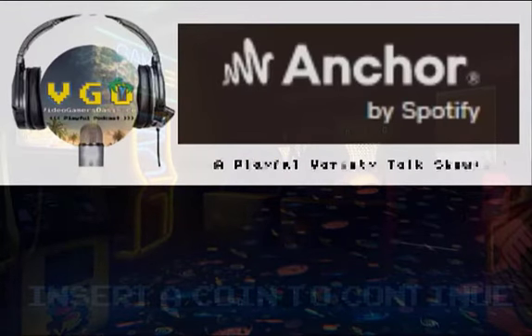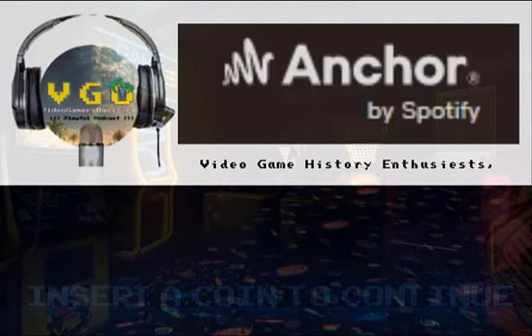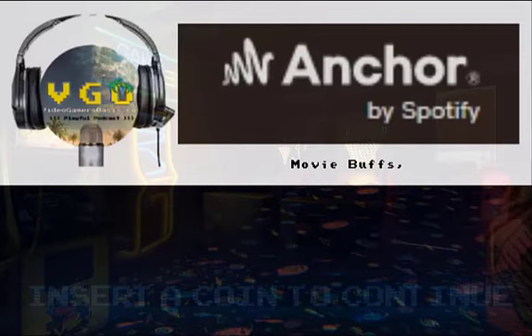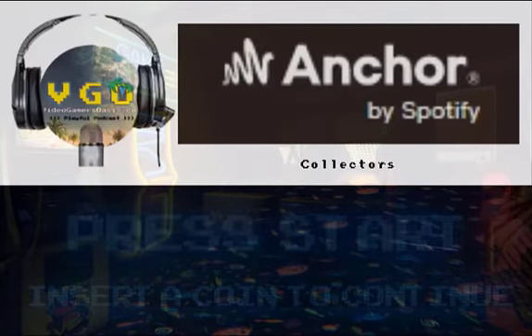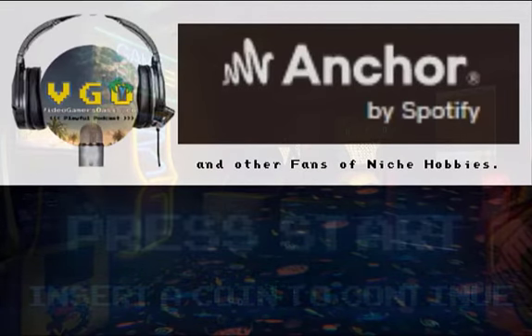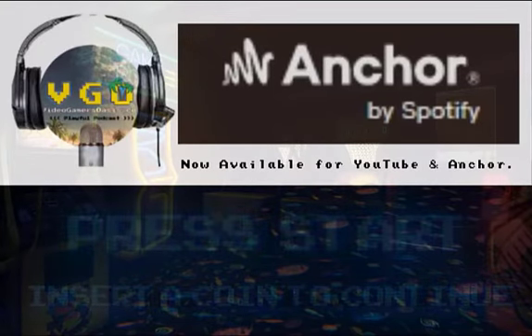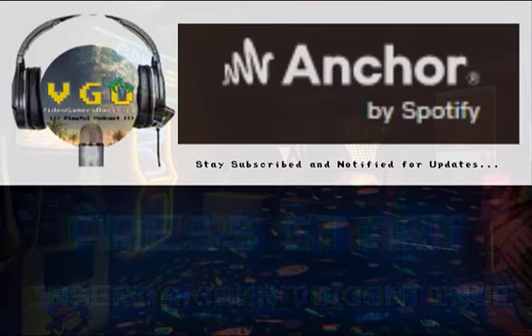Video Gamer's Oasis Playful Podcast — a playful variety talk show for gamers, video game history enthusiasts, movie buffs, collectors, and other fans of niche hobbies. Now available on YouTube and Anchor. Stay subscribed and notified for updates.